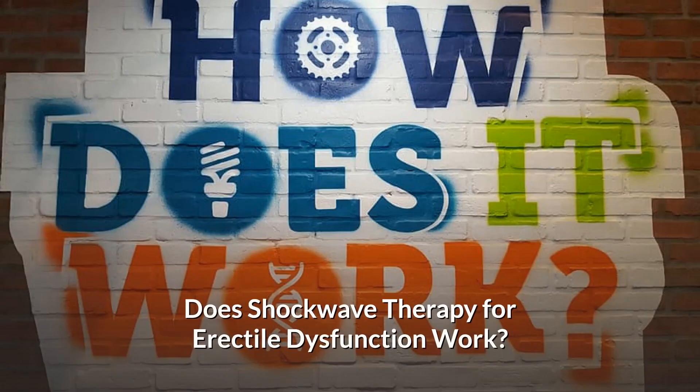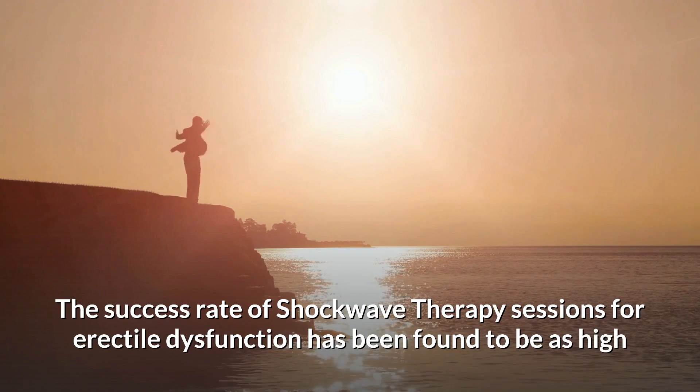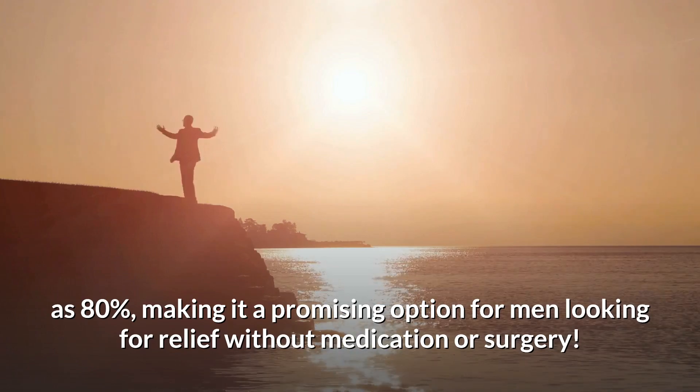Does shockwave therapy for erectile dysfunction work? The success rate of shockwave therapy sessions for erectile dysfunction has been found to be as high as 80%, making it a promising option for men looking for relief without medication or surgery.